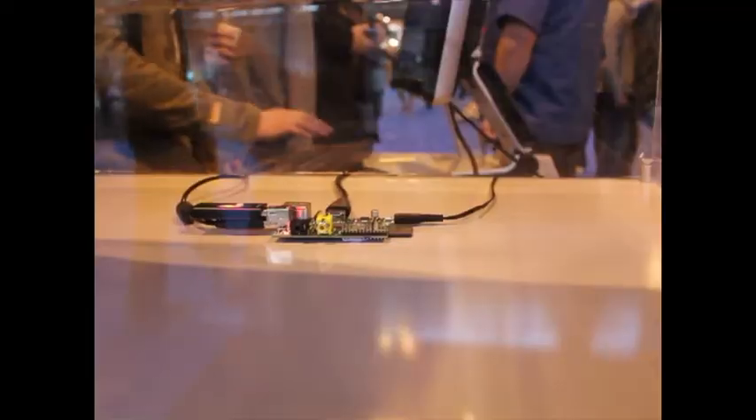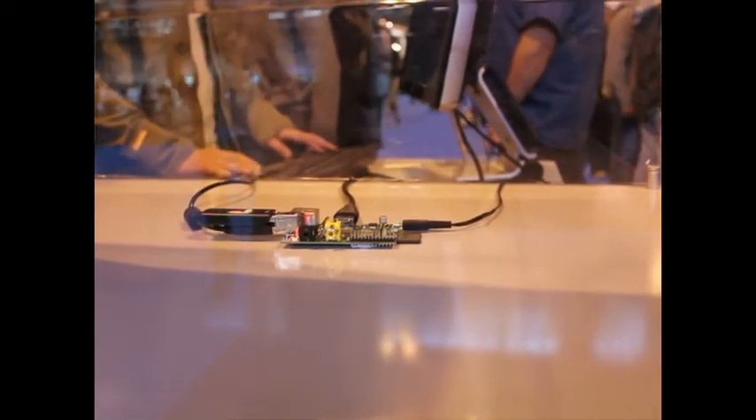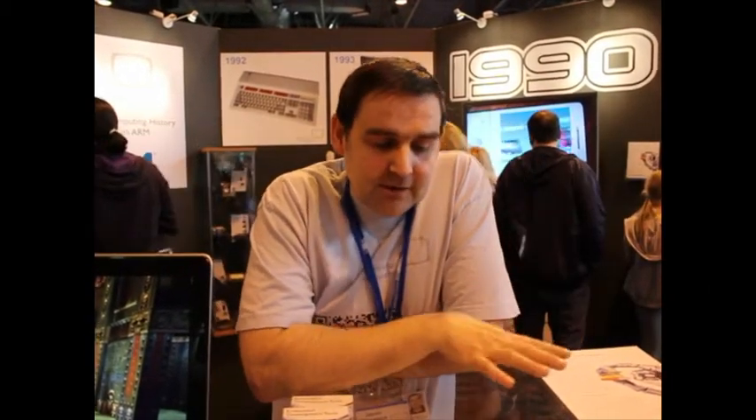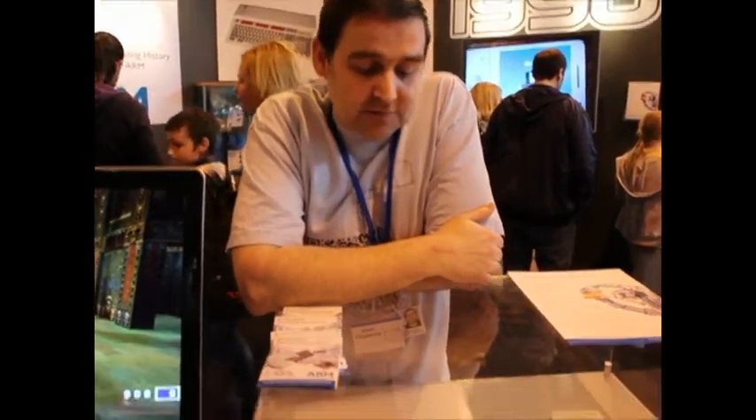We've had a lot of people on the stand over the past day or so, saying they want to make it into a file server, or turn their TV into a smart TV using it — all sorts of media player things, and even word processing and simple things like that. Because it's so cheap, you can do quite basic things with it very, very cost effectively. The future is somewhat unknown, and that's what the exciting part is for Raspberry Pi.